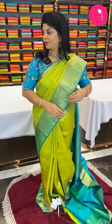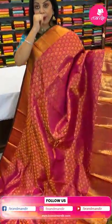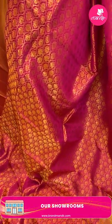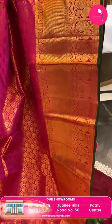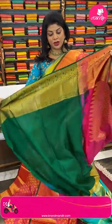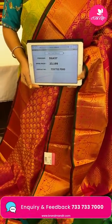Next saree — pink with green. Very nice cross curvy checks with florals. Border cross kadi with peacocks in blocks and edge contrast. Pallu florals, kadi with floral motifs, very very pretty. Blouse is contrast with border. Price: 23,199 — code DG437. Take a screenshot and WhatsApp us on 733 733 7000.